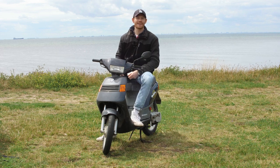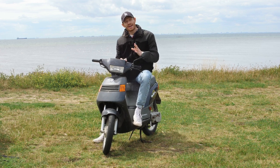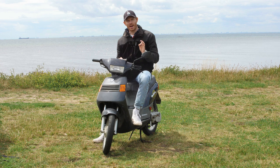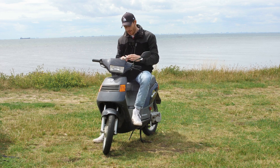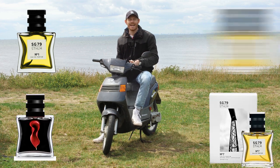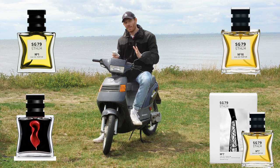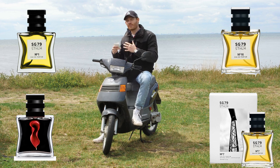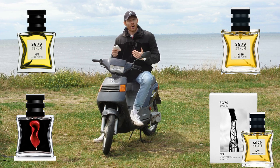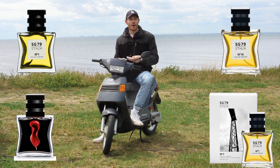Hello ladies and gentlemen and welcome back to another fragrance review. I'm sitting here in the Swedish countryside once again and I'm going to review a Swedish niche house brand — it's called SG79. It's a Stockholm-based niche fragrance and I got four samples here: number one, number seven, number 21, and number 16. I'm going to do a first impression of all these fragrances. In general, all of these fragrances are unisex — they only release unisex fragrances. So without further ado, let's start with the SG79 number one.